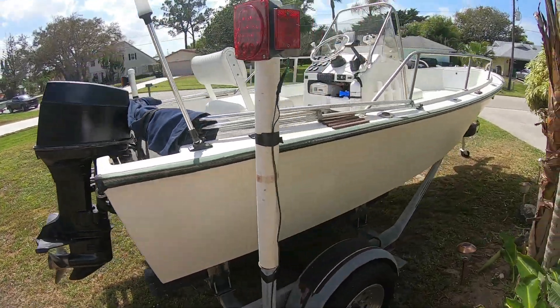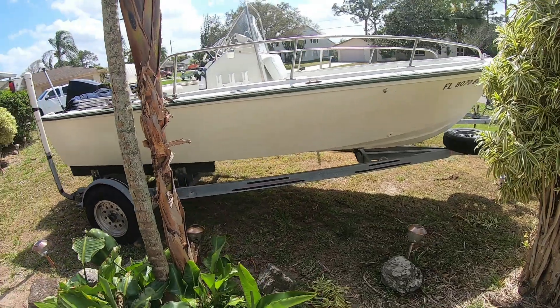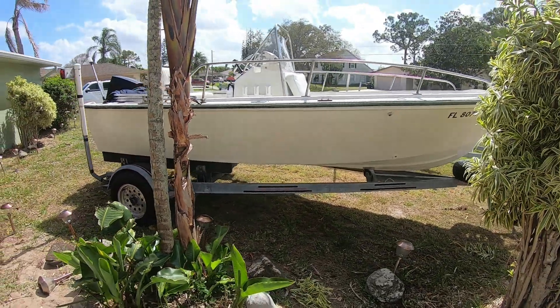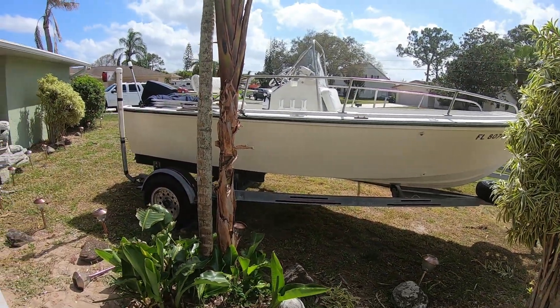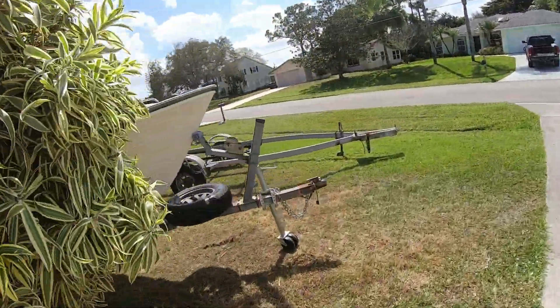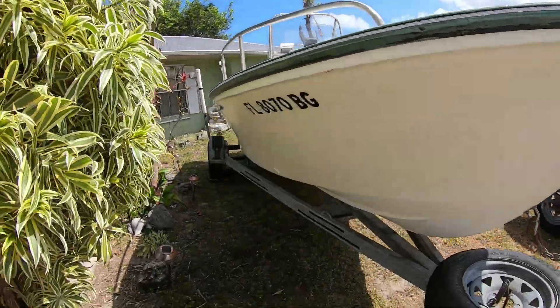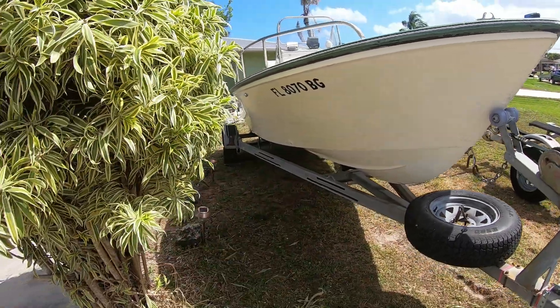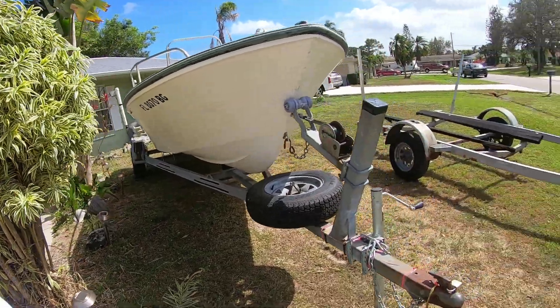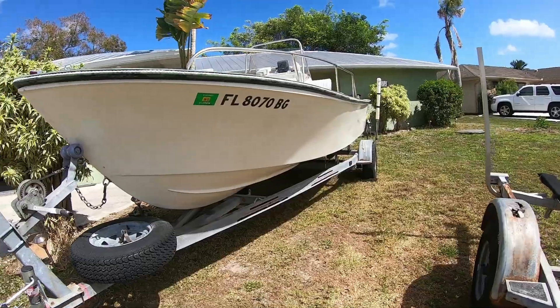Now I can get out to those islands that I want to get to and those areas where the treasure is. She came out really nice for what she was. I don't know if I'm going to do a gel coat down the sides or not — she polished up pretty nice for being a 38-year-old boat.